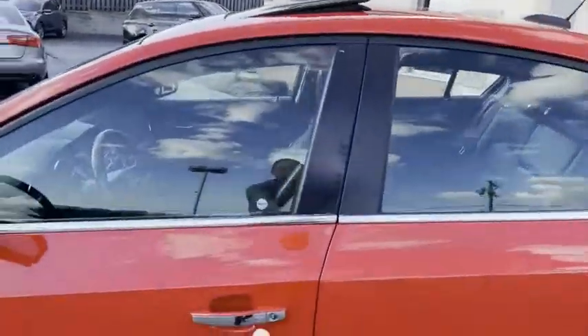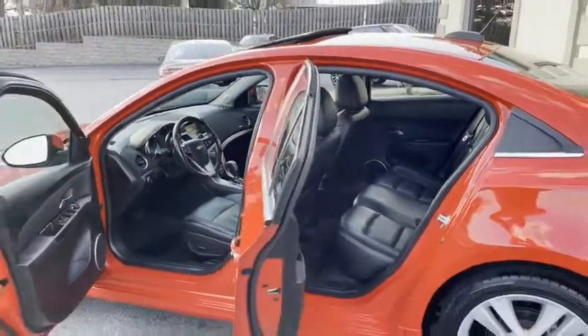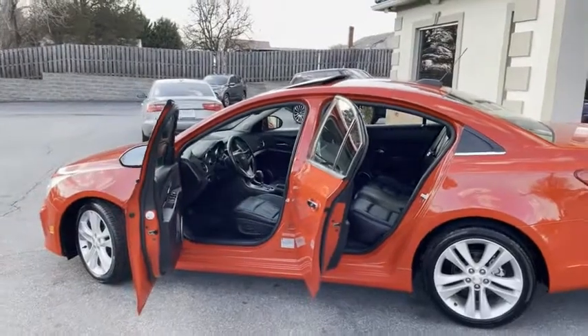There's your sunroof, there's your touch-to-lock, touch-to-start on the inside, heated leather seats, and look how new, guys. This thing's been pampered.